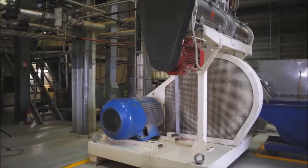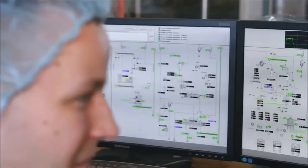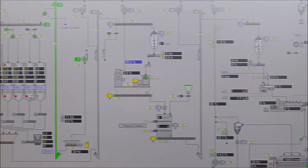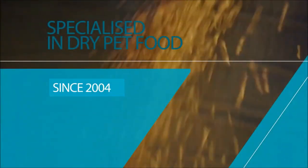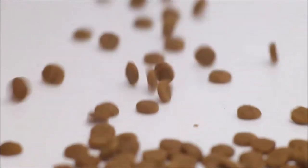Our plant operates in fully automated mode. Every step is stringently monitored and digitally analyzed. Our AquaTerra factory is specialized in dry pet food production since 2004. Since then, we gradually oriented our manufacturing processes towards the concept of healthy pet food production.